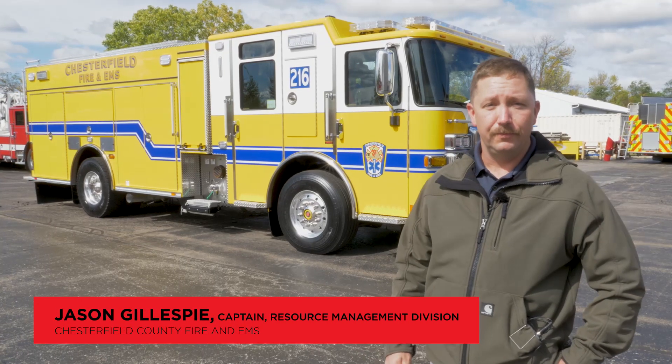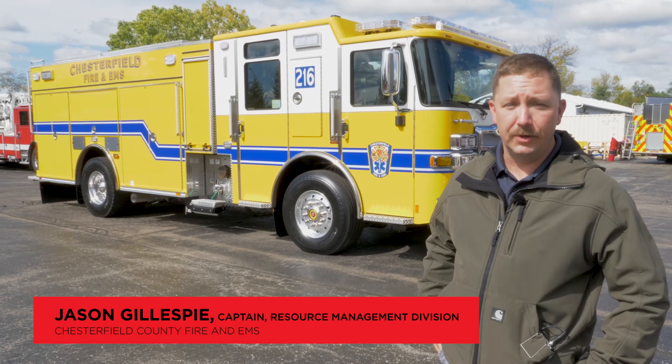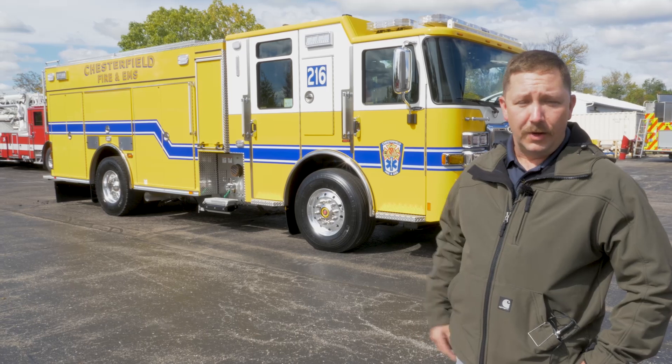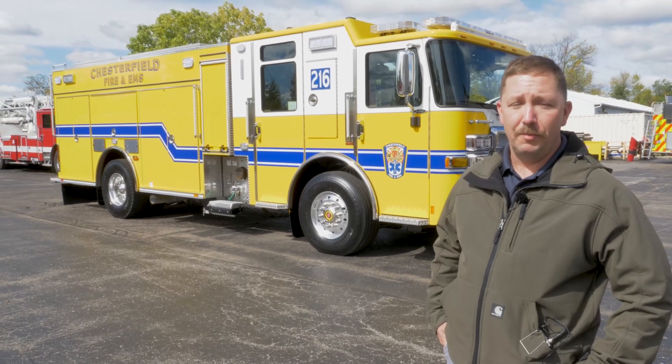My name is Jason Gillespie. I'm with Chesterfield Fire and EMS. We're in Chesterfield County, Virginia, just outside of Richmond. We have a county that's about 430 square miles and 350,000 plus population, with 23 engine companies, five truck companies, and multiple medic companies.